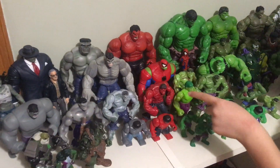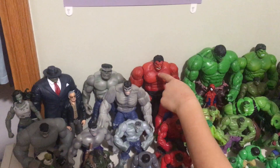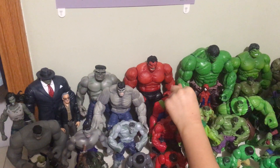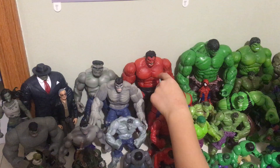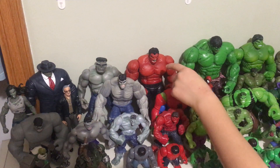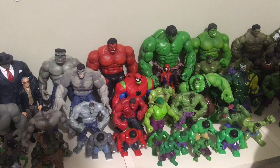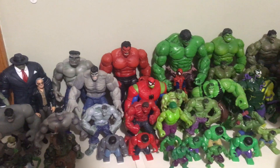Now, this is the Marvel Universe's Red Hulk, there's Spider-Man Hulk, Red Hulk, and the Spider-Man Hulk of the Disney Toy Box, and this one is the Marvel Legends — from Target. What's Spider-Man doing here? What the heck is Spider-Man doing there? Do you want to hang out with Spider-Man Hulk? I think so. Probably.